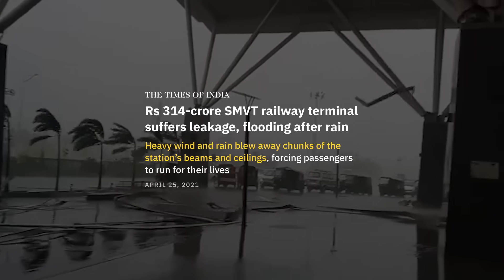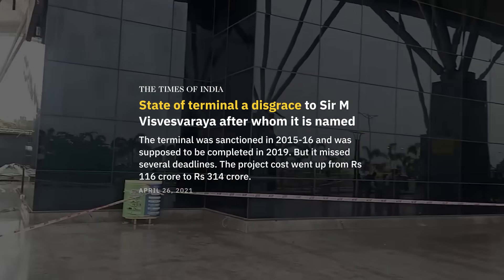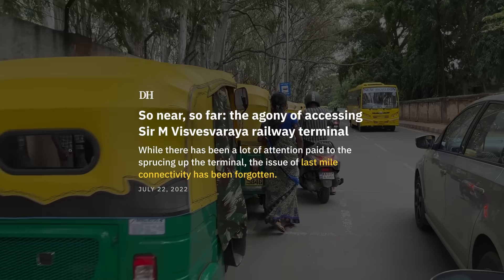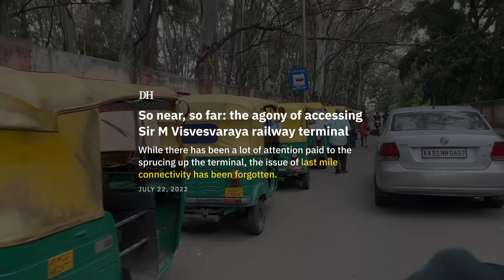Heavy wind and rain blew away chunks of the station's beams and ceilings. Headlines read: 'State of terminal is a disgraced Sir M. Vishweshwarya,' 'So near, so far,' and 'The agony of accessing Sir M. Vishweshwarya Railway Terminal.'